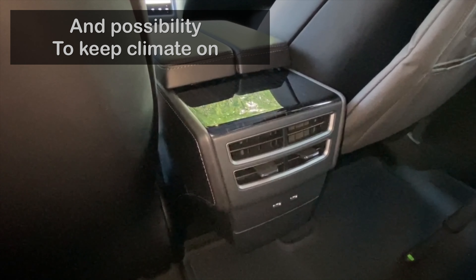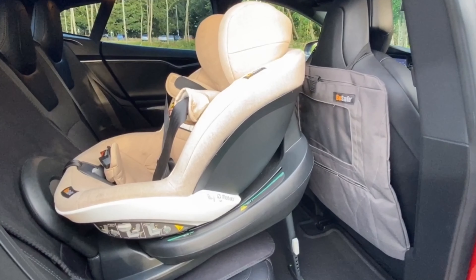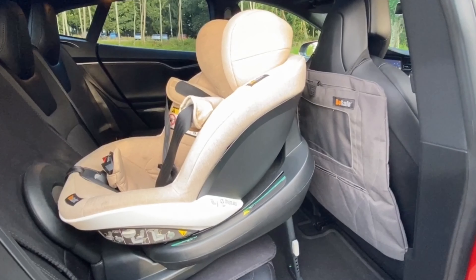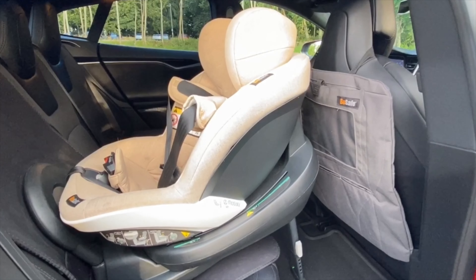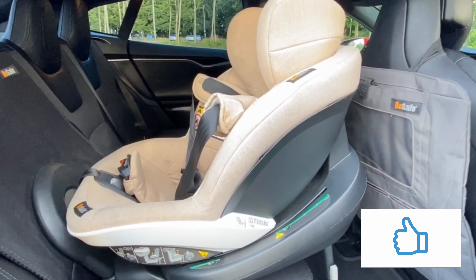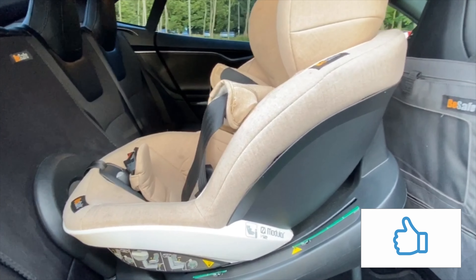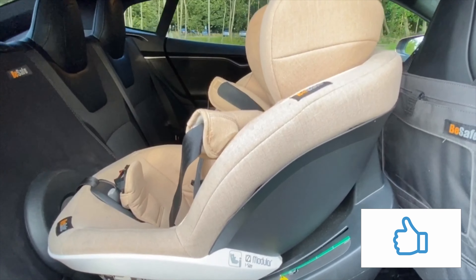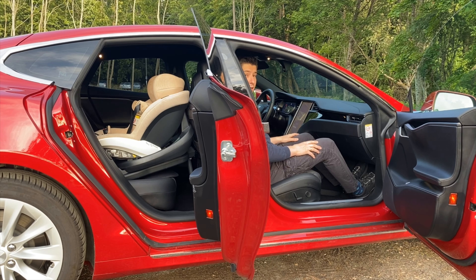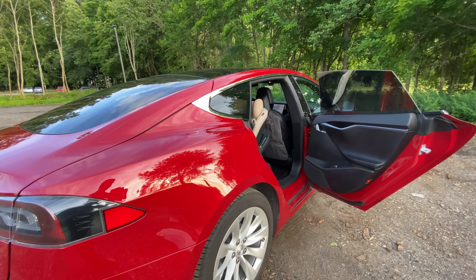We had this seat rear-facing when our son was about one year old, up to around two years and one or two months, then we switched to front-facing. So you see it's quite a lot of space inside — now it's perfect, really plenty of space. I could put my fist in here, so I must say this car is very spacious.